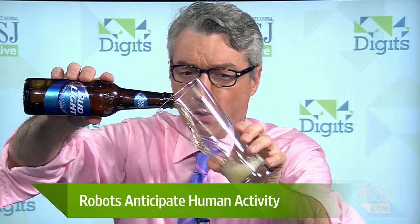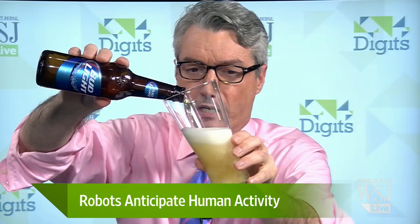I have the beer here. And basically, you're teaching a robot how to do this, which is very easy for me, and not just because I've had lots of practice. So, Professor Saxena, what compels you to work on this? Was it the need for lots of beers to be poured for you?